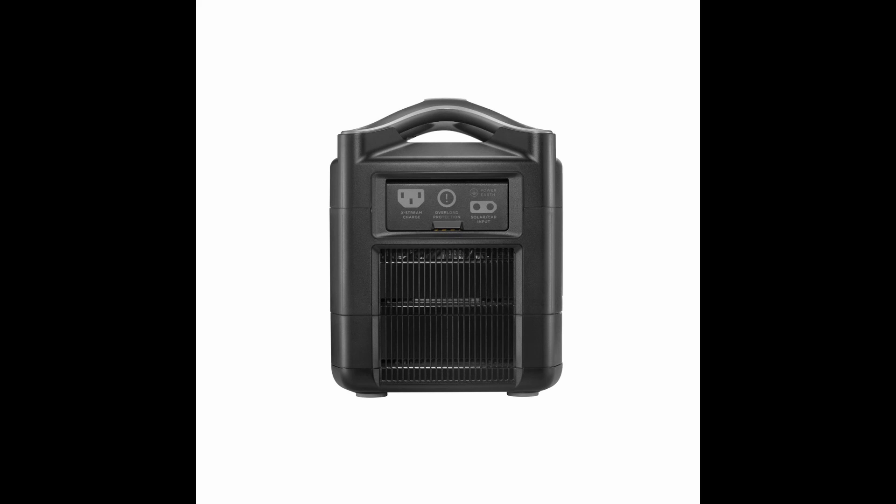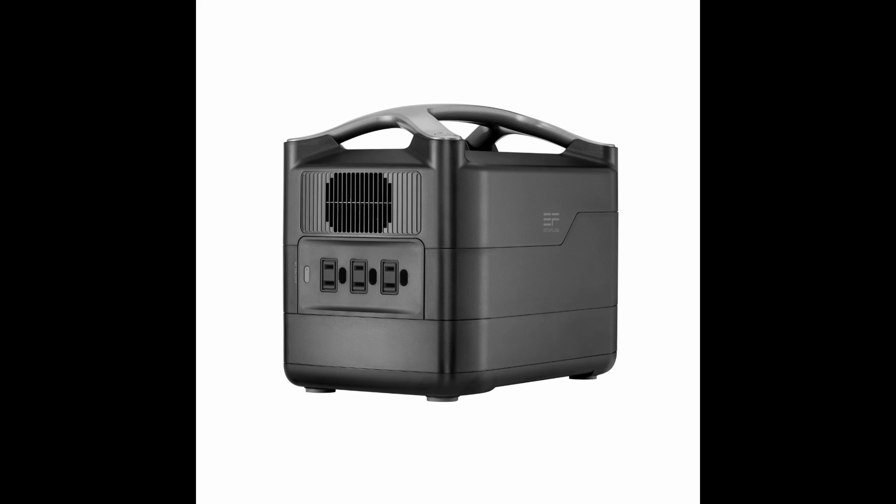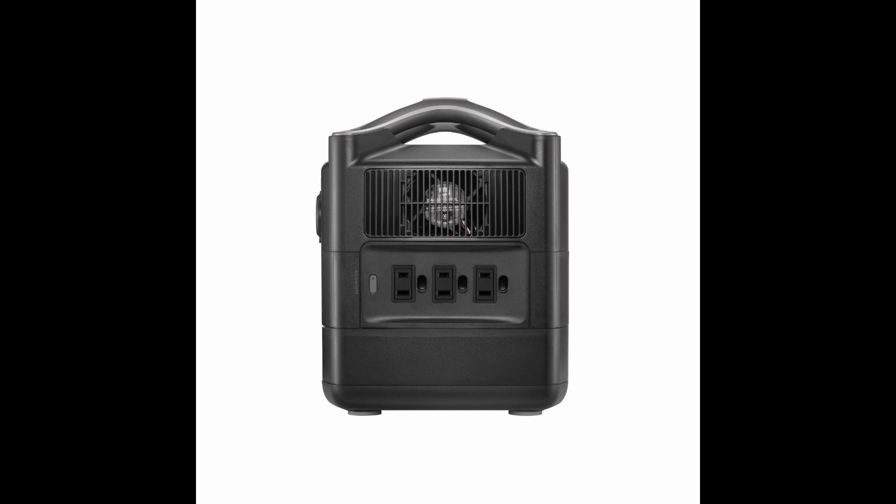This is a powerful power station. It charges to 80% in one hour — very quick — making it the fastest recharge on the market. You can power up to 10 devices simultaneously.